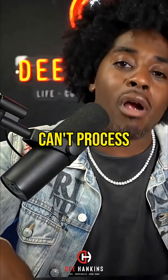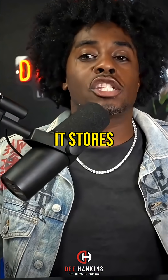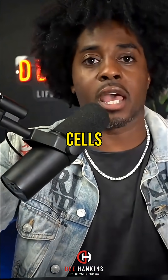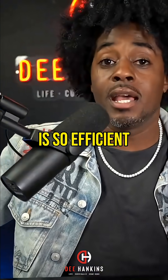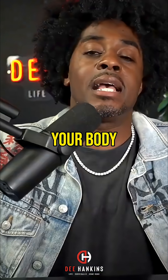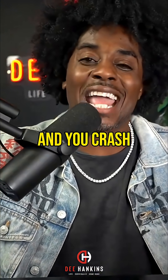Now, because your body can't process this much energy at one time, it stores excess sugar into your fat storage cells. And because your insulin is so efficient — these workers are so efficient and good at what they do — your body suddenly dips below the normal blood sugar level and you crash.